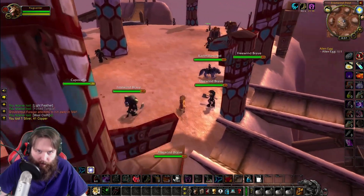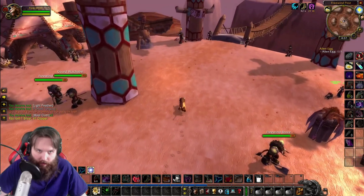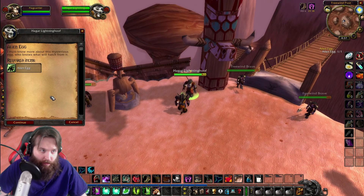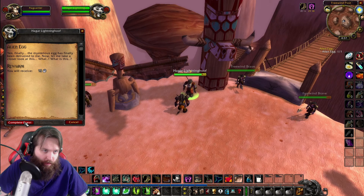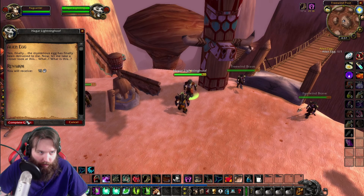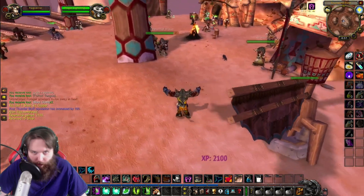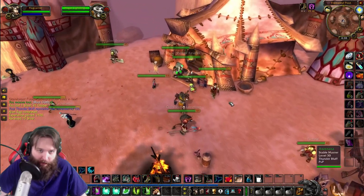All right, here we go — gonna hand this bad boy in. Where's... there she is, Hagar Lightning Hoof. Let's turn this in. 'I must know more about this mysterious egg — who knows what will hatch from it.' Finally! 'The mysterious egg has finally been delivered to me. Now let me take a closer look at this. What? What is this?' Looks like we're not going to be able to find out today. Maybe we'll be able to find out next episode and find out what this egg's all about. That'll be the plan.